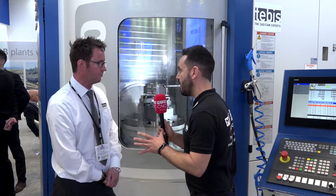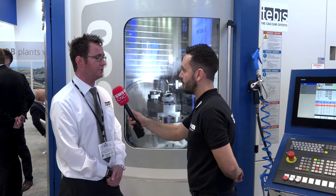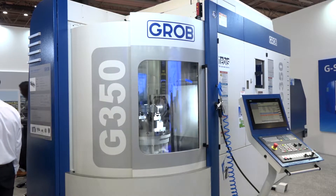Tebis is a CAD-CAM company — probably the only privately owned CAD-CAM company on the market. All software is developed by Tebis, headquartered in Munich. We're Tebis UK, based in Coventry. Today we're working on a five-axis Grob 350 machine, demonstrating an aerospace component, with a number of techniques being applied for automation to speed up the process.